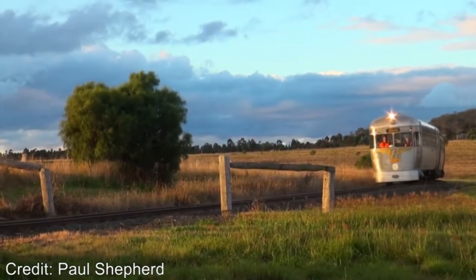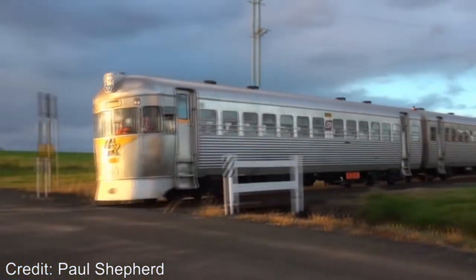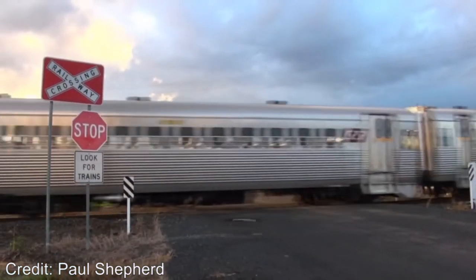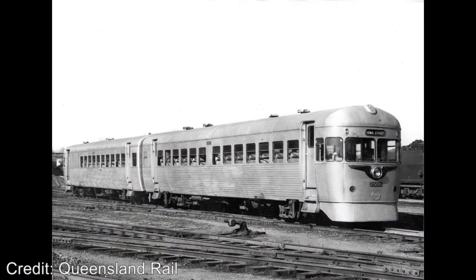Now you may be asking the question: where are the 2000 classes in present day? Well, 15 are scrapped, 24 are preserved and 3 are still in service. The 15 that were scrapped include the original prototypes 2000 and 2001, which were both withdrawn on the 8th of April 1987 and then scrapped sometime after 2004.